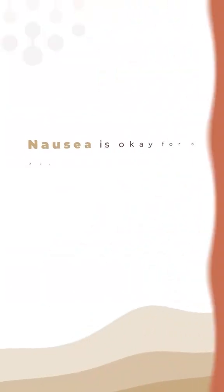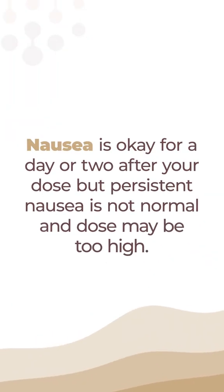GLP-1s mimic a hormone that slows down digestion in our bodies, which is great for controlling our appetite. Not so great for the fact that the stretch signals in our stomach might be triggered, and then activate our vagus nerve, and that goes straight into the medulla and says, hey, something might be wrong. And we start feeling nauseous.